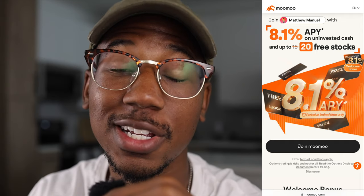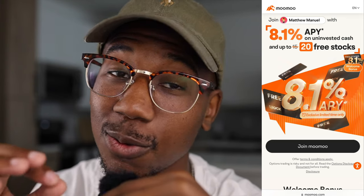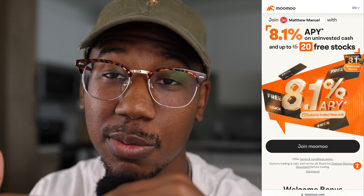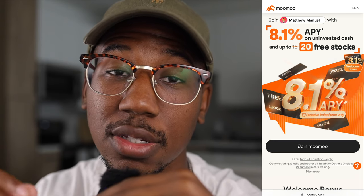If you haven't already taken advantage of it, be sure to check out the Moomoo referral link down below in the description. Right now it's better than I've ever seen it before — when you sign up using that link, you get up to 20 free stocks when you sign up and make a deposit. If you enjoyed this video or learned anything, be sure to smash the like button. If you're new here, be sure to subscribe. Thank you so much for watching — Matthew Manuel signing off, and I want to change your life.